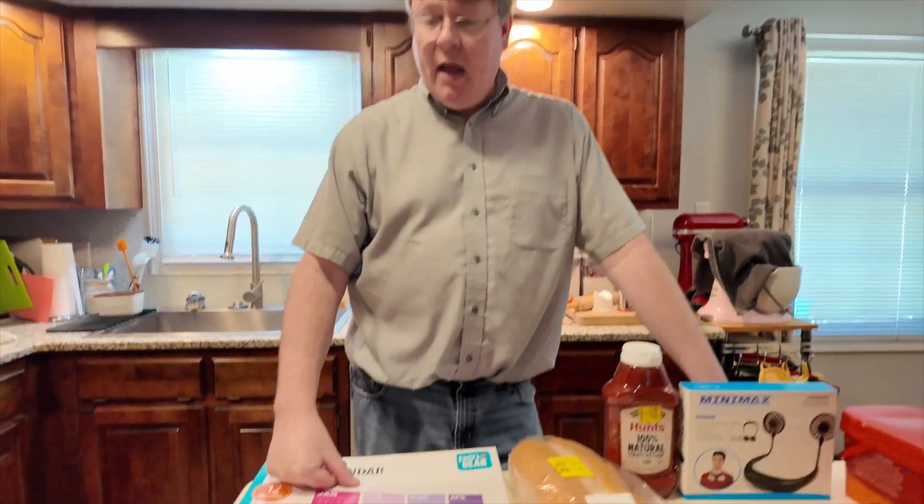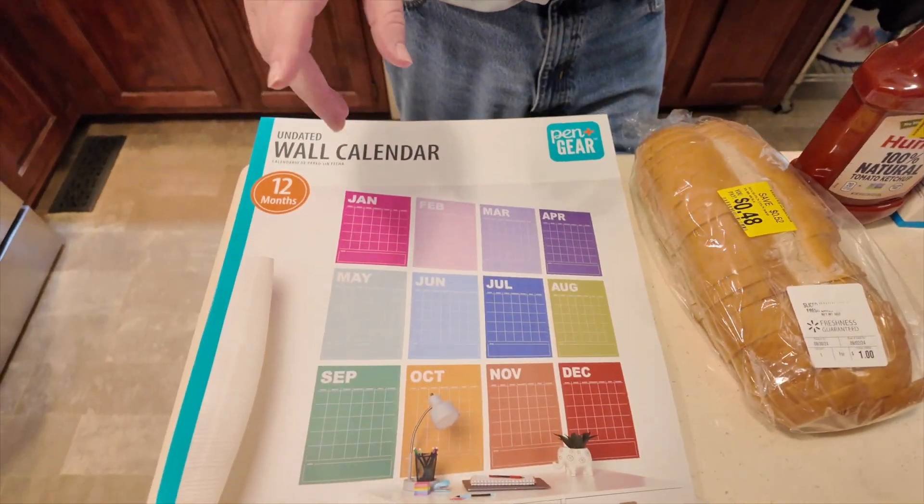Our son was telling us about some of the coffee that he had found on clearance and some other stuff, so we thought we'd go check ours. We went to our main Walmart and then to the baby Walmart that's on the other side of town, and at the baby Walmart we found a little bit of stuff.